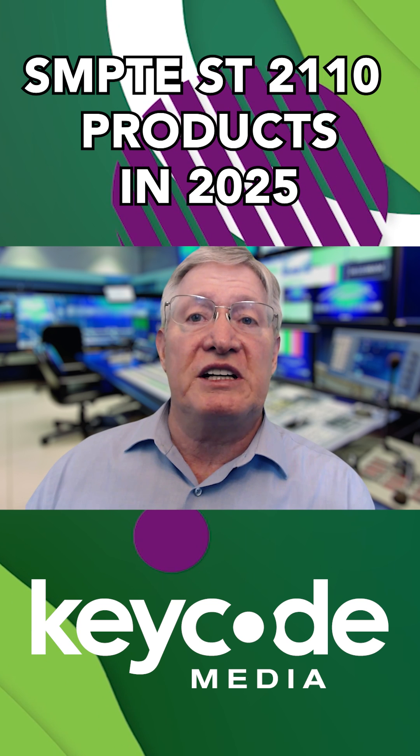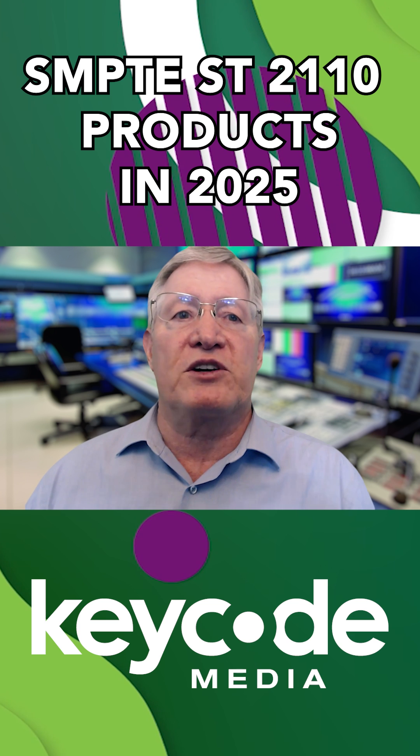The market is moving fast, but you don't just need gear — you need strategy. And that's where the next part of this episode comes in.